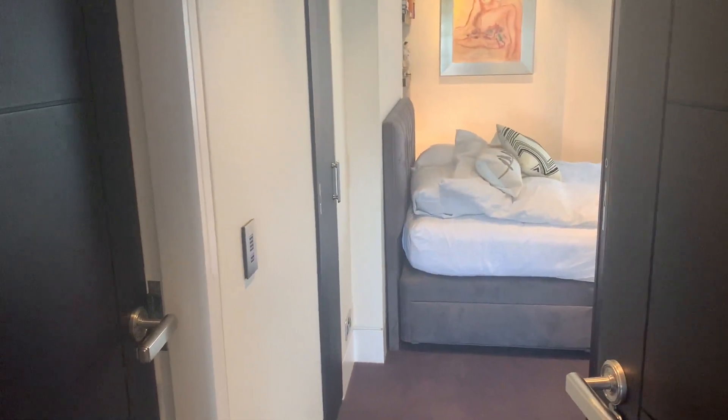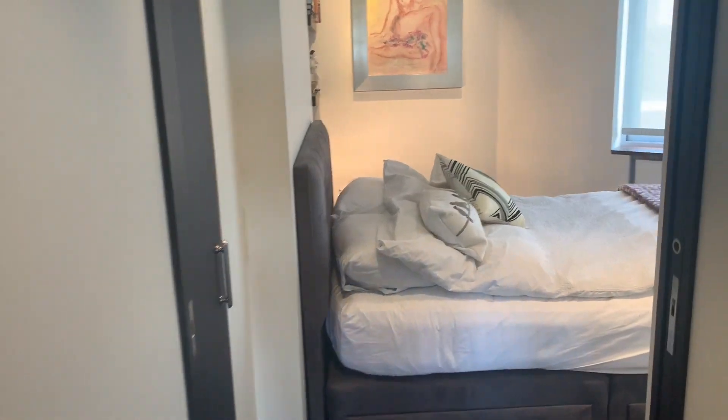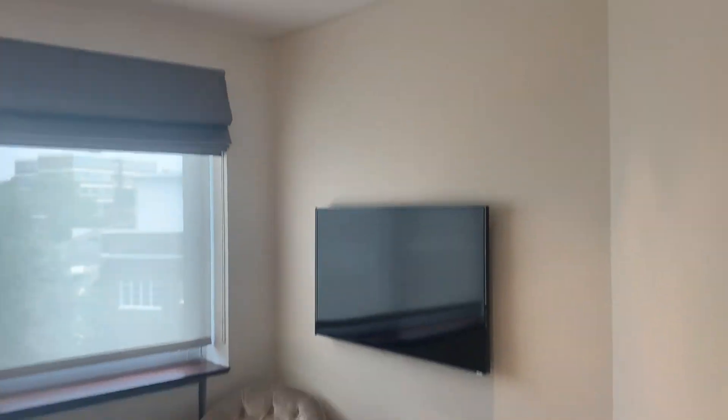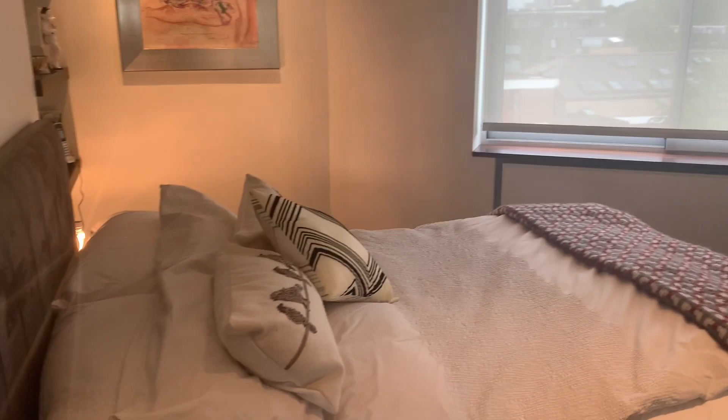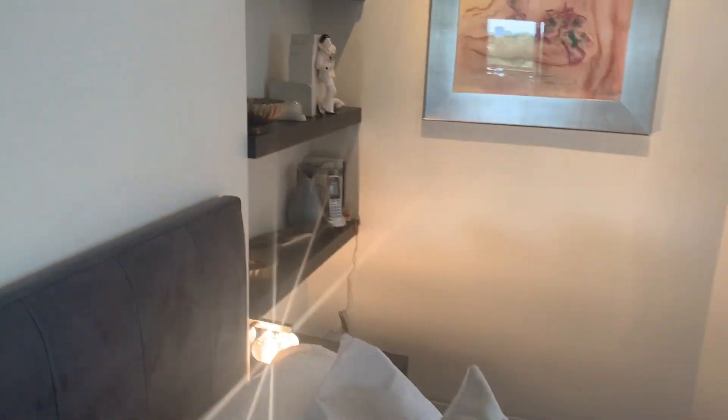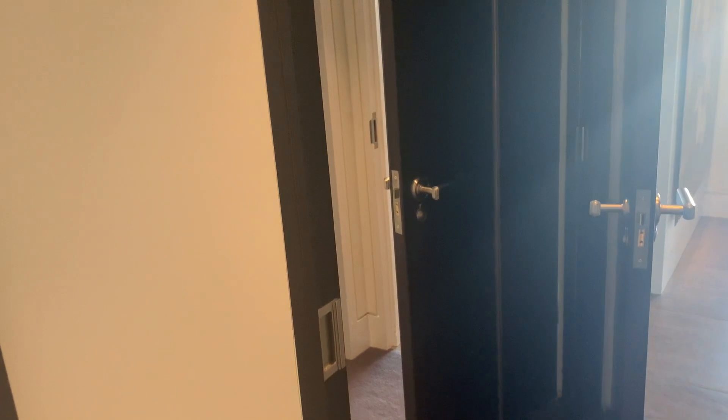This is bedroom number two with built-in storage. Again you have air conditioning, sound system, and TV on the wall. Nice size double bed, some shelving over there. Nice aspect — very quiet at the rear. Small built-in storage cupboard as well as sliding mirror doors for additional storage.